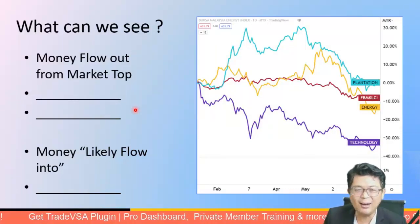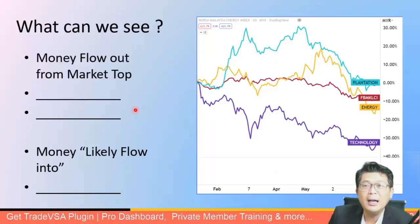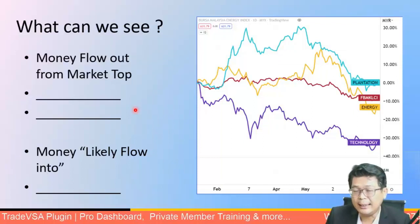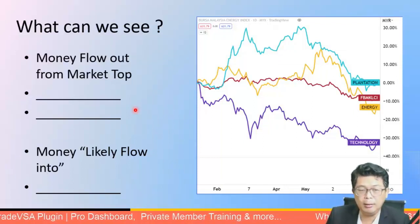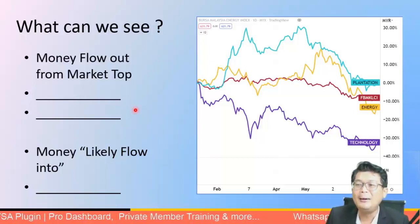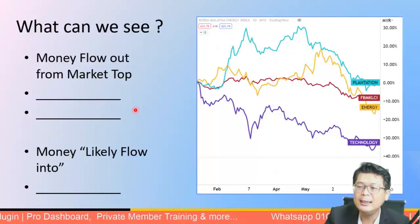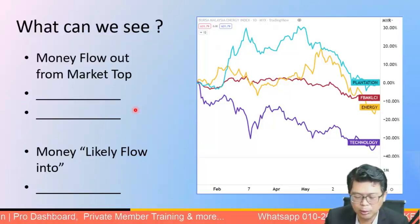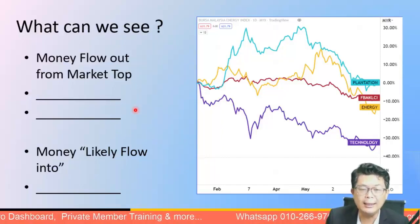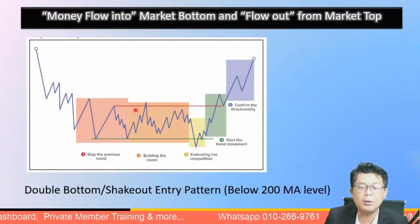Technology sectors are where money is likely to flow in. We also have the KLCI as a benchmark. It makes a lot of sense to know where money is flowing: out of plantation and energy, and into technology. I say 'likely' — I'm not saying 'for sure' — but those are the tall tale signs you can use to guide your decision.